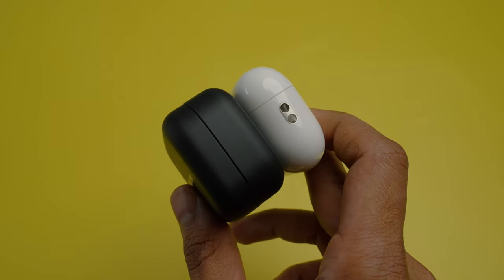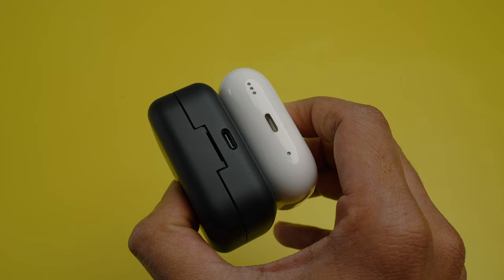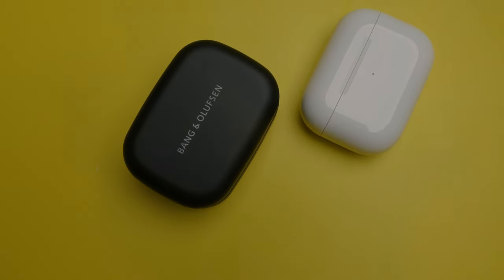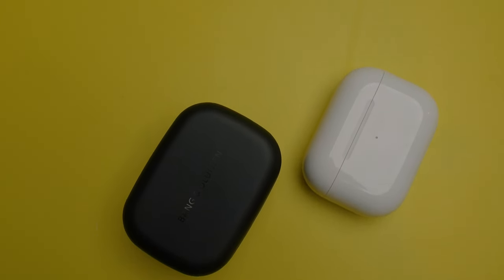But their white glossy surface makes them get dirty very easily, and they are also vulnerable to scratches and minor fingerprints. Bang & Olufsen solves that problem by giving an aluminum and polymer build case which makes the Beoplay EX low maintenance.